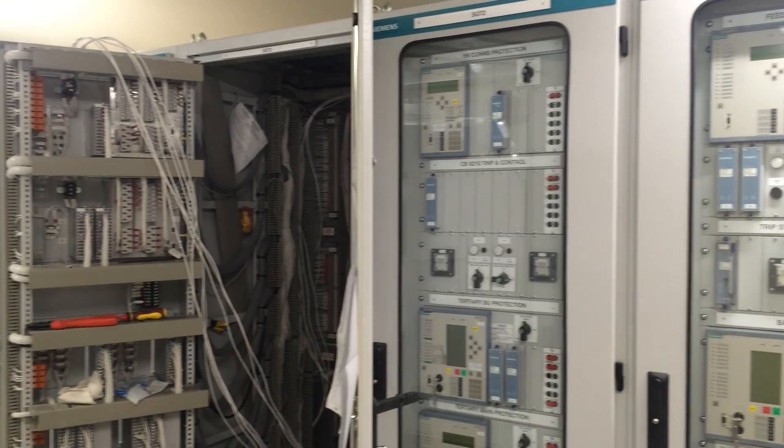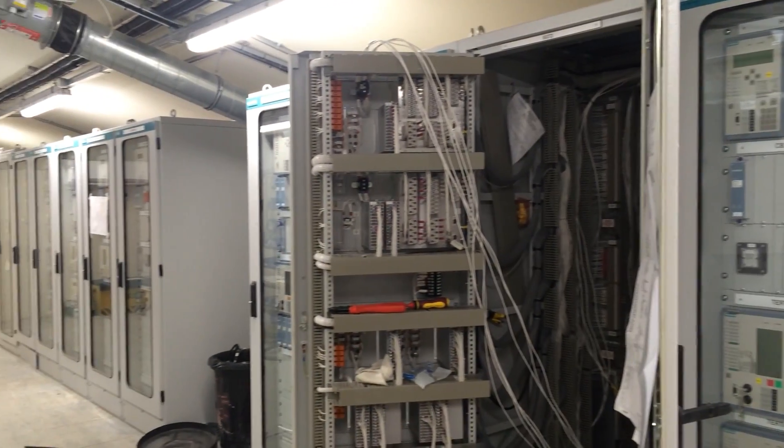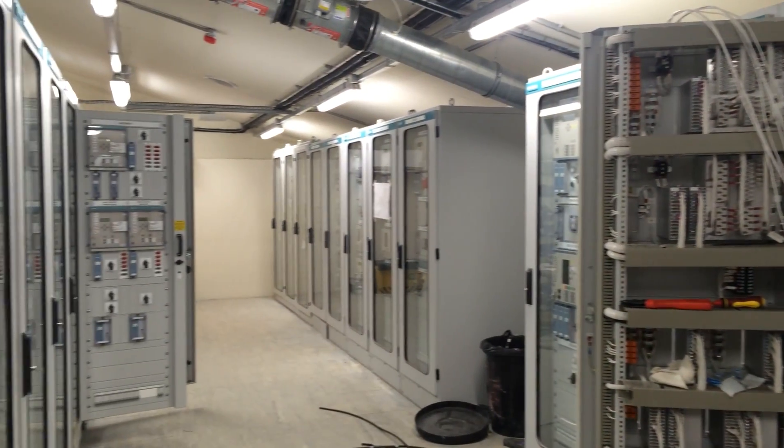There's a whole bunch of equipment rooms, racks, and new cabling that make up this new substation, all part of the £1 billion that's being spent on this project.